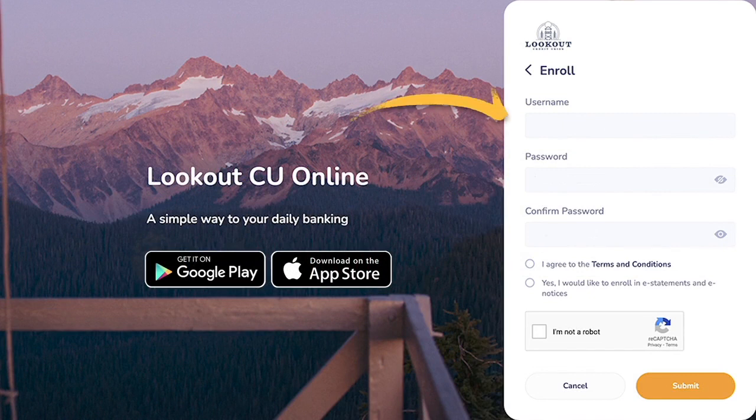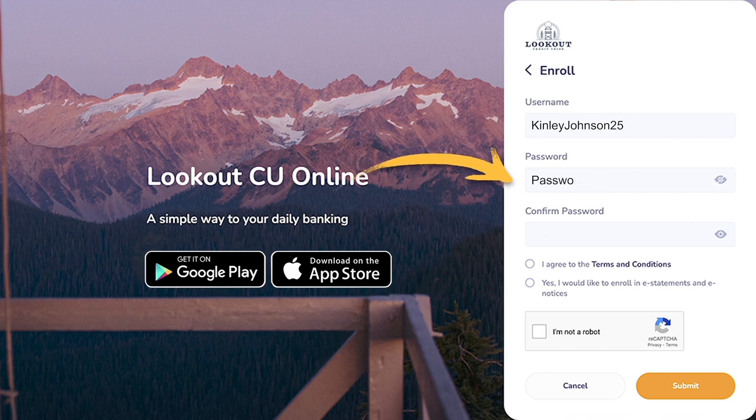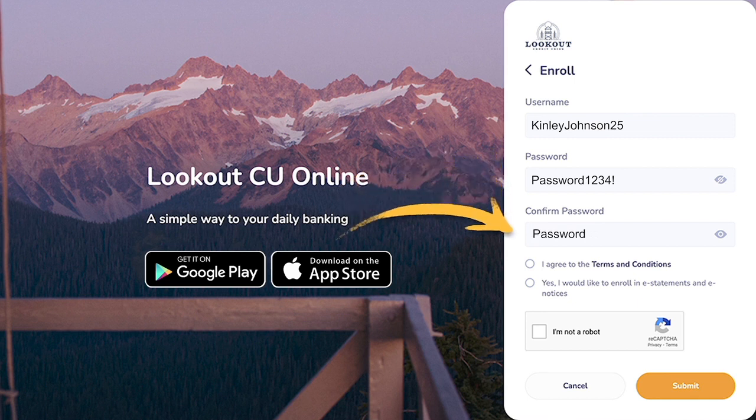Now you're ready to enter your username and secure password. Before moving on to the next steps, be sure to confirm your password entries match.